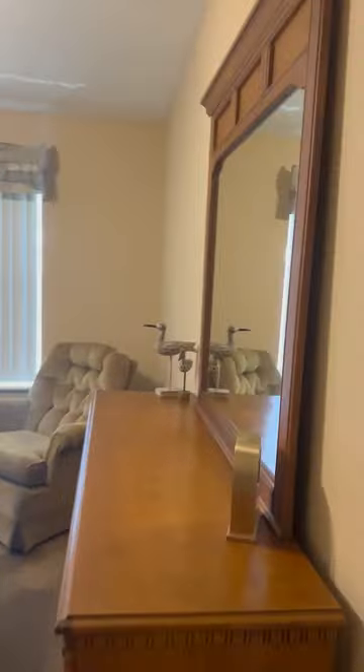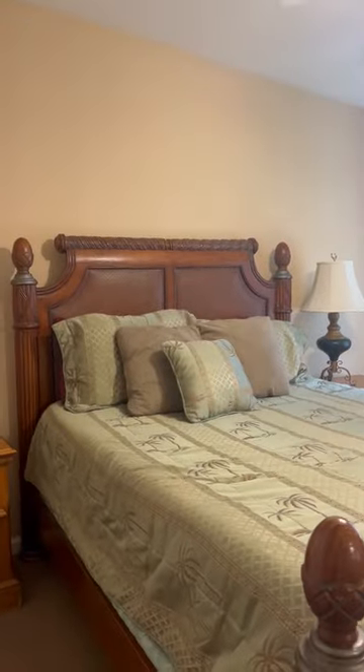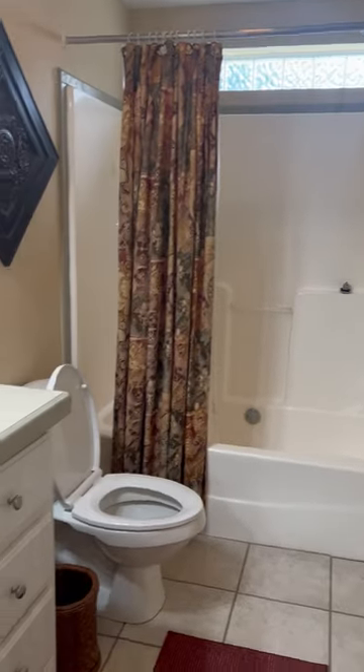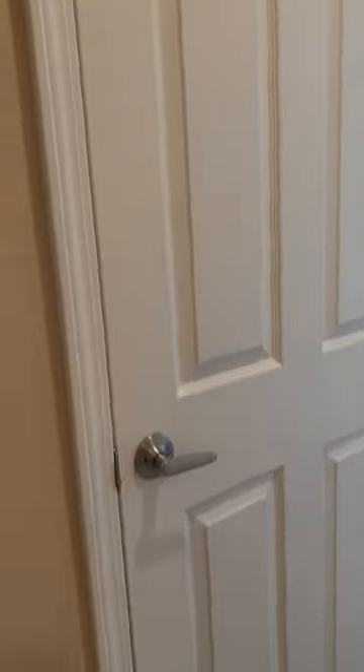The master bedroom goes to the next bedroom — we call this the second bedroom, with a queen size bed. Laundry closet. Shower tub, sink, full bathroom, and linen closet for your use.